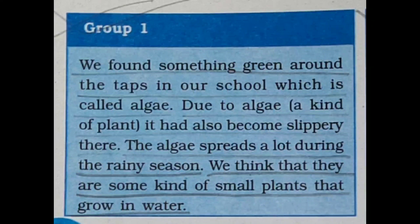Hello, good evening students. Today we are going to finish chapter number eight, 'A Treat for Mosquitoes.' This is the last part of this chapter.